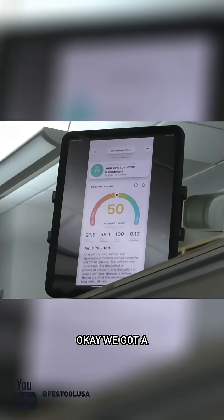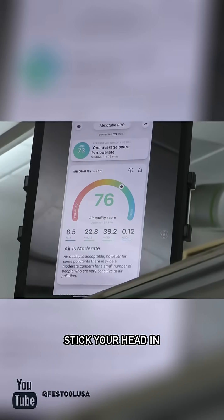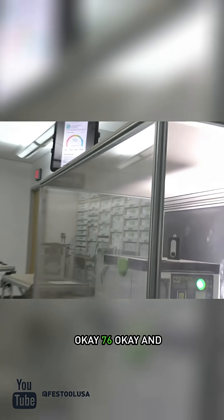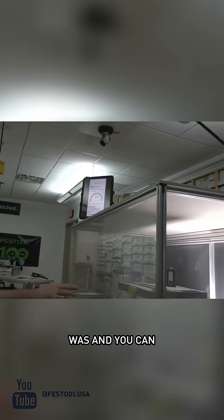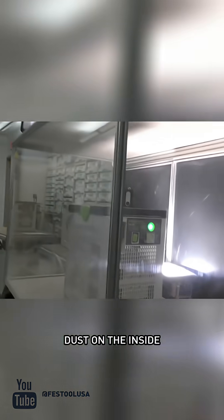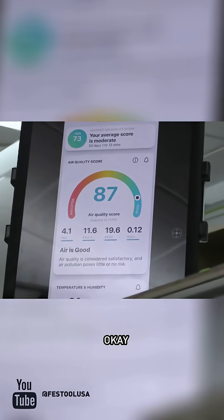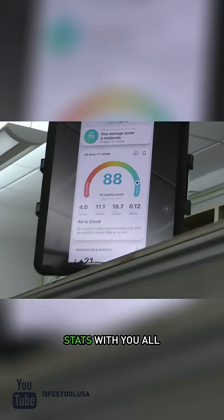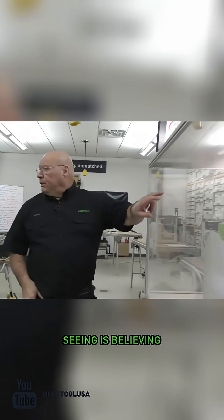Watch it go — we've got a score of 50, now 67. You can stick your head in there now. Now 76 — look how quick that was. We're in really good, clean air. I could talk stats with you all day long, but seeing is believing.